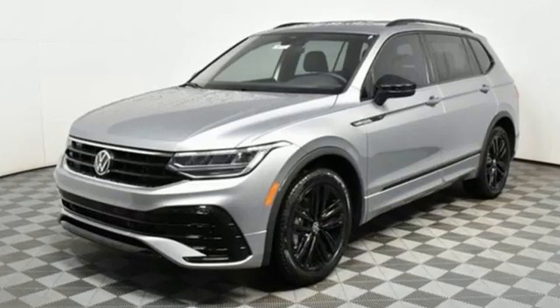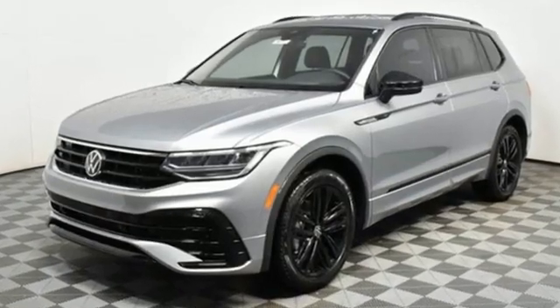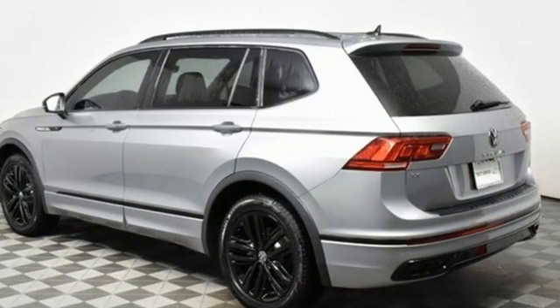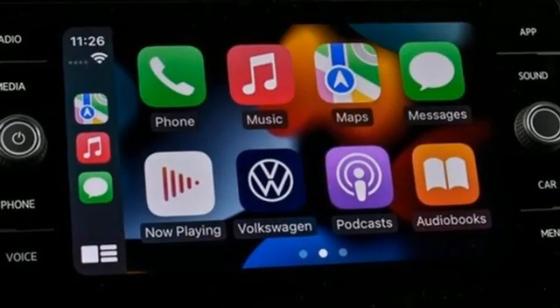Automatic transmission, front heated and ventilated bucket seats, streaming audio, auto-dimming rearview mirror, dual-zone climate control, Wi-Fi hotspot.